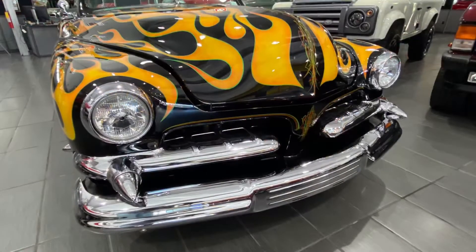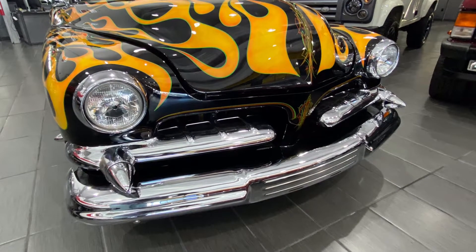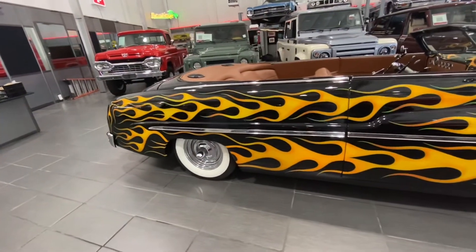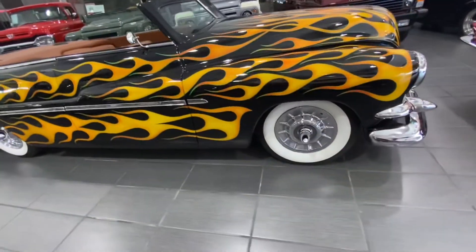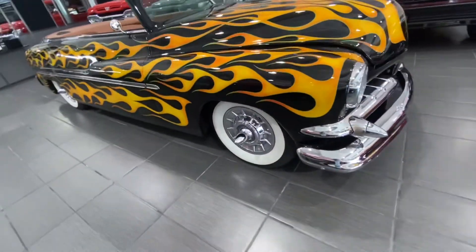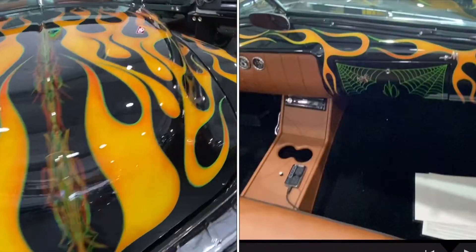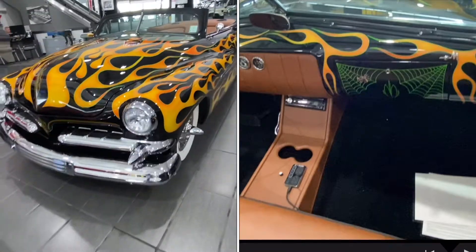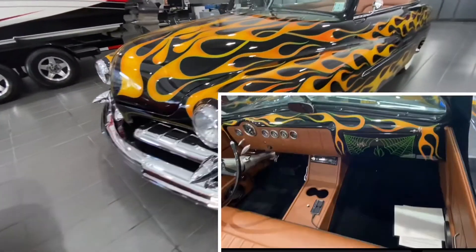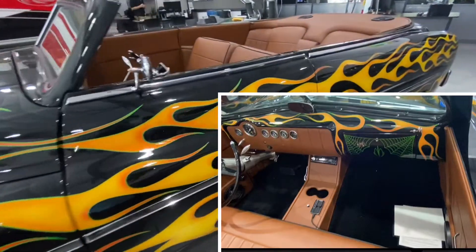Some of the things include this AccuAir ride suspension. Can you believe this also has shaved door handles, a custom center console like we saw in the interior, a custom dash with painted flames that matches the body of this car, a painted spider web glove box, and a Pioneer head unit with CD, AM, and FM radio.